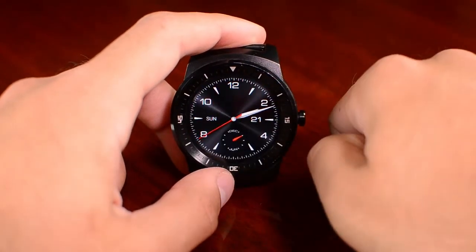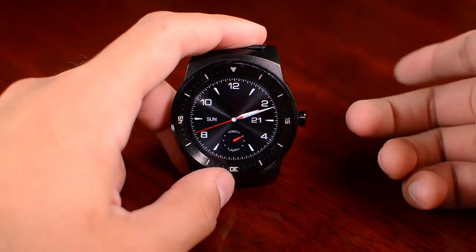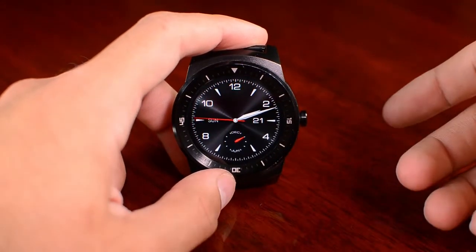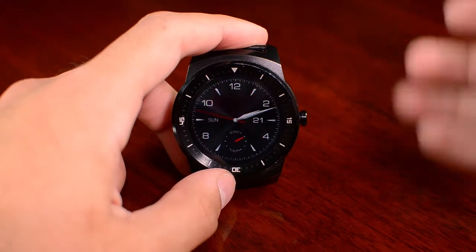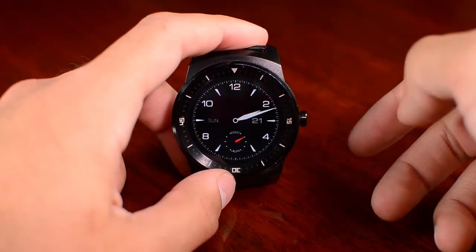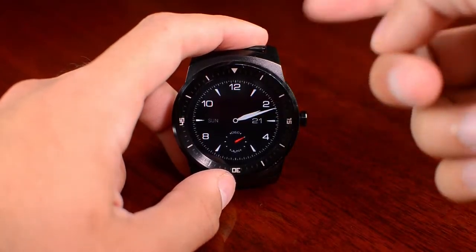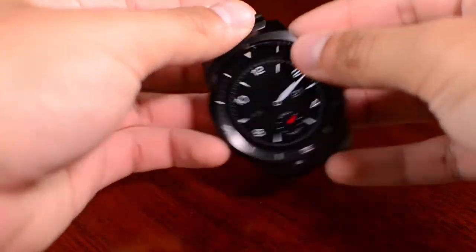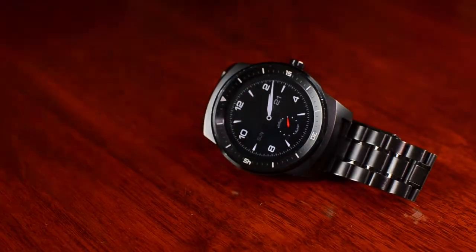Another new thing is Doze Mode. Doze Mode, just like its Marshmallow iteration, reduces battery usage by hibernating background apps when the device is not in use. This is measured by using the sensors on the device — for example, when the watch is sitting on a table without being used.